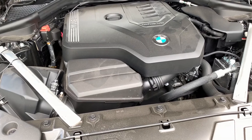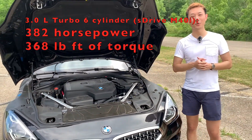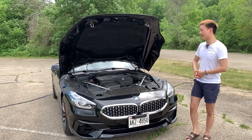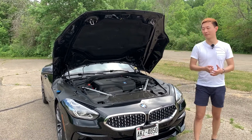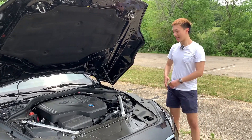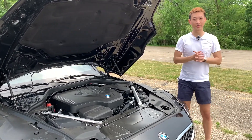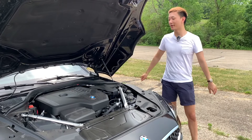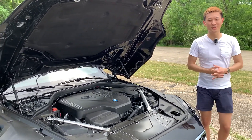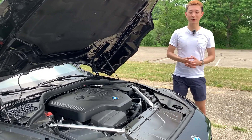This turbocharged two-liter inline-four gives you 255 horsepower and 295 pound-feet of torque. This isn't the same engine as the M40i, which has a three-liter inline-six generating 382 horsepower and 368 pound-feet of torque — good for 0-60 in 3.8 seconds, basically the same engine as the 3.0 Supra. This engine, however, is not slow — it gets you 0-60 in 5.2 seconds, and it feels even faster when driving. Fuel economy is impressive at 24 city and 32 highway, for a combined 27 mpg — potentially class-leading.